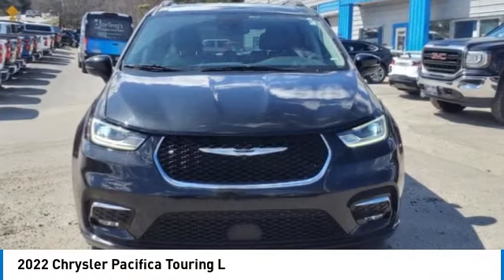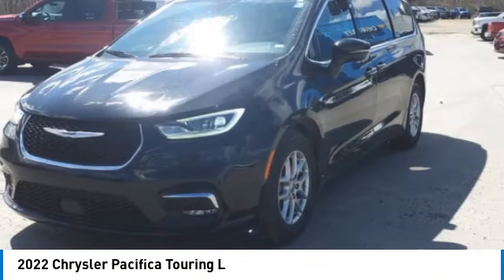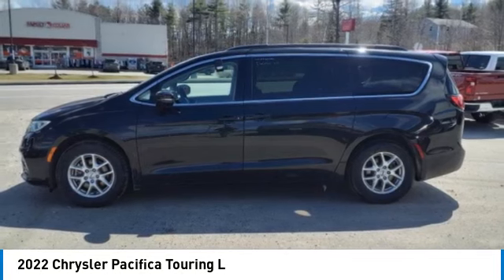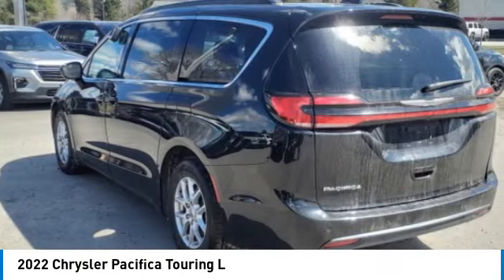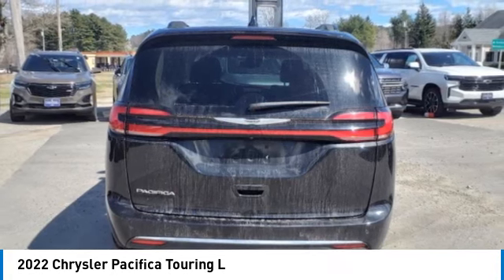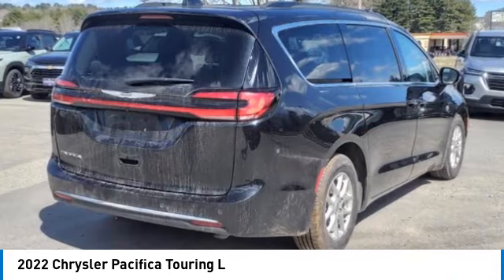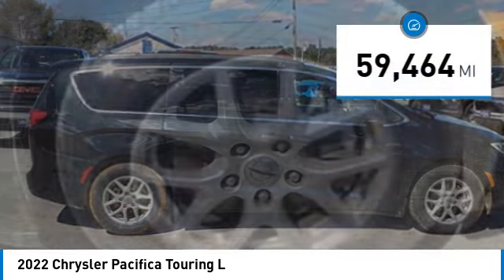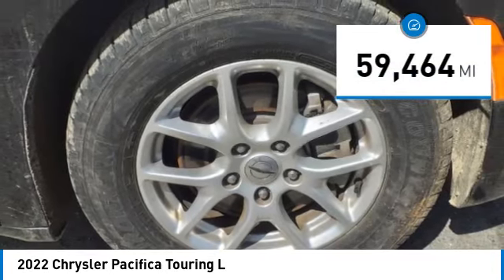Stop by and take a look at the 2022 Pacifica. The Pacifica crossover features the driving attributes of a sedan and the utility and space of a minivan or SUV. The Pacifica has top-notch safety scores, an upscale interior, and a spacious cabin that leaves room for your family to grow. This vehicle has less than 60,000 miles.